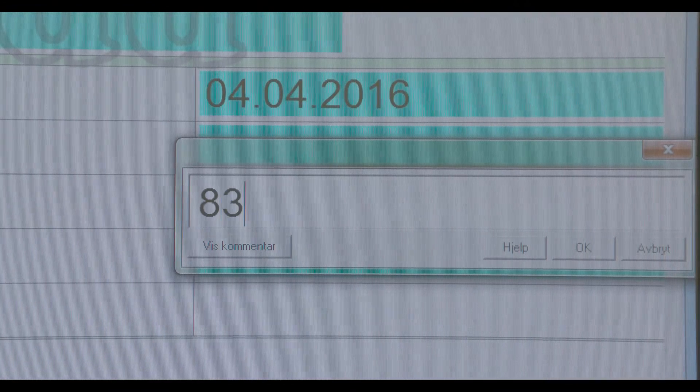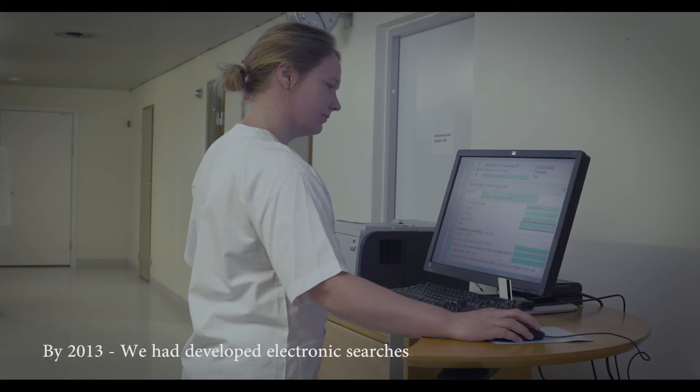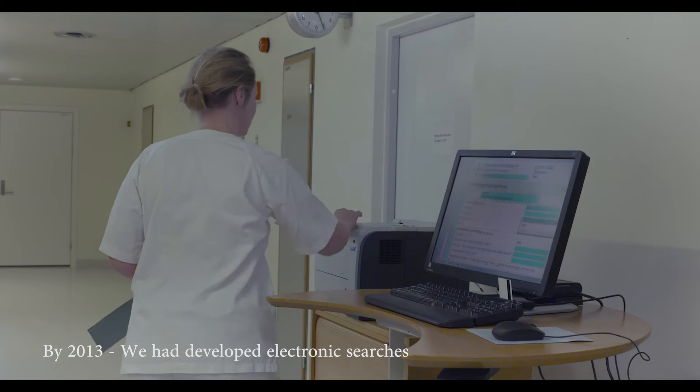By 2013, we managed to develop an electronic search method for anonymous automated extraction of nutritional data, and used this method actively in our quality improvement.